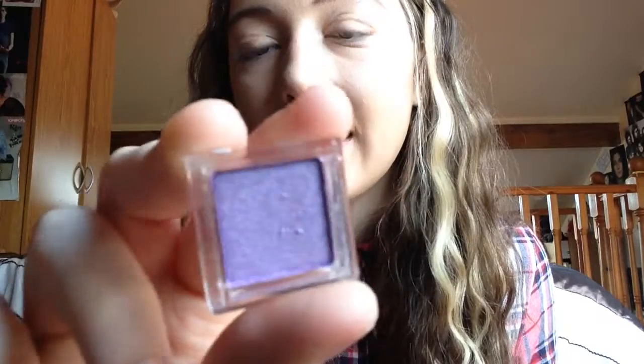The last product is an eyeshadow in a glittery purple. I'm not a fan of eyeshadow so chances are it won't get used, but I'll keep it in there anyway because you never know — I might find a use for it.